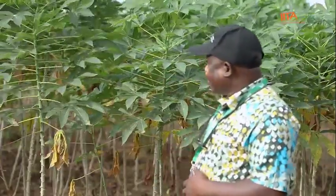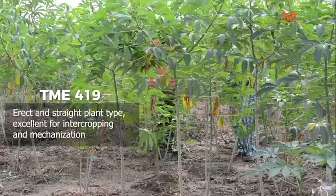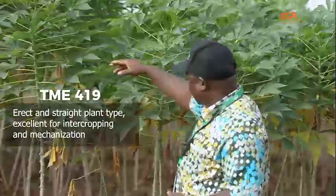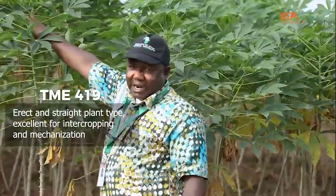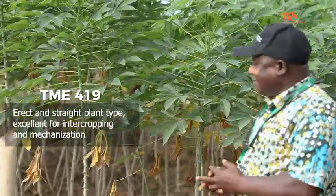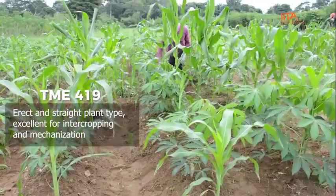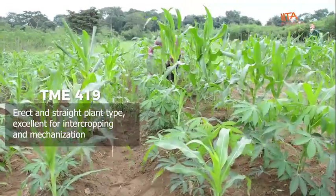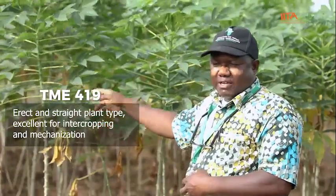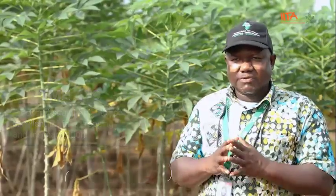Generally, farmers like a red variety that will grow tall before it starts branching, just like this one — it's about one and a half meters. Farmers also believe that a red type enables mixed cropping, where you can plant something in between. But what really endeared farmers to this variety is that the yield in a good environment is always very high.